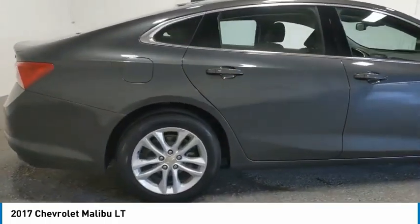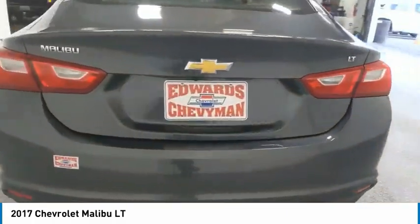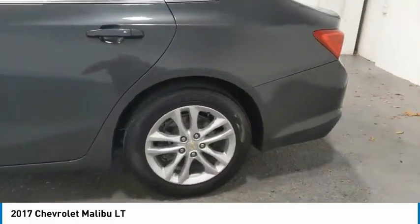Aluminum wheels, heated side mirrors, traction control, daytime running lights, remote keyless entry, FWD, headlights auto off, mirror memory, backup camera, push-button start.